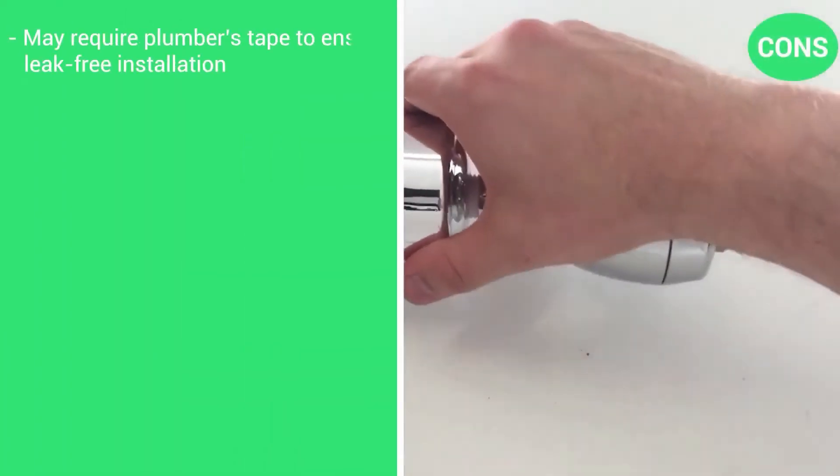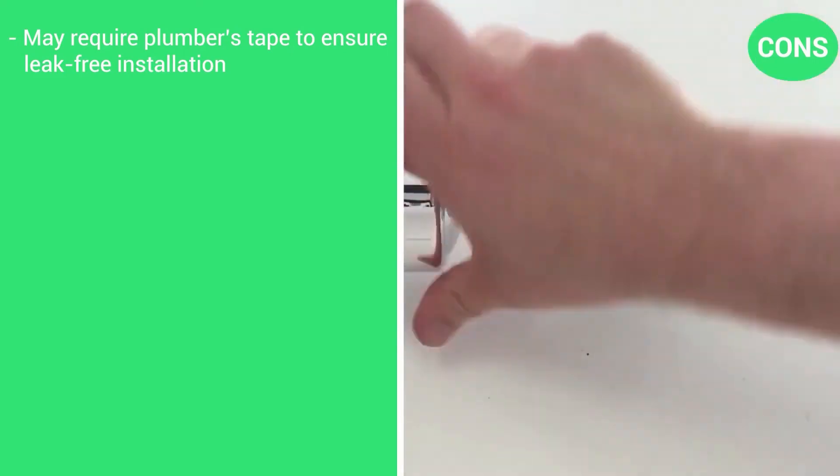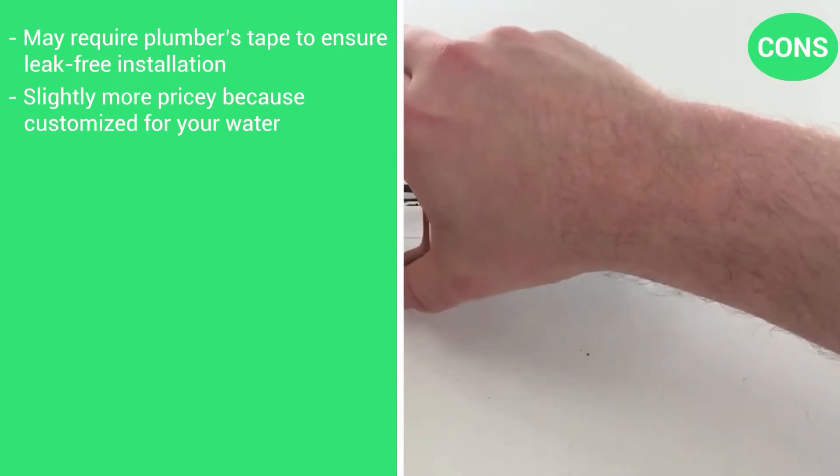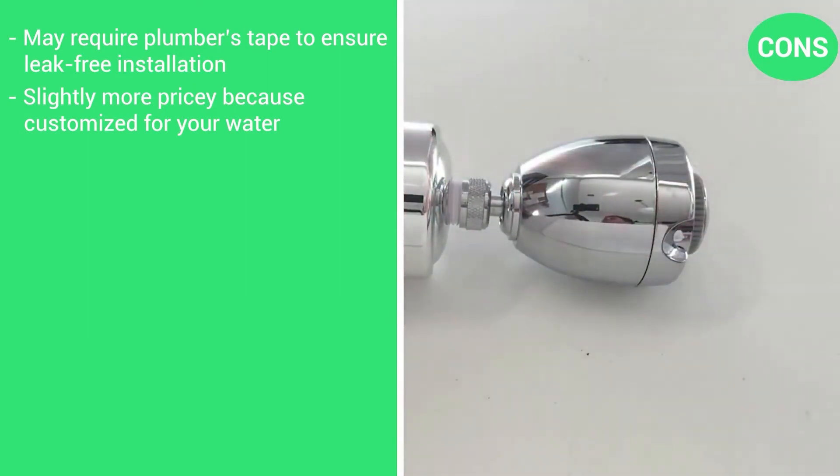The cons: may require plumber's tape to ensure a leak-free installation, and it's slightly more pricey because of the customization for your specific water.